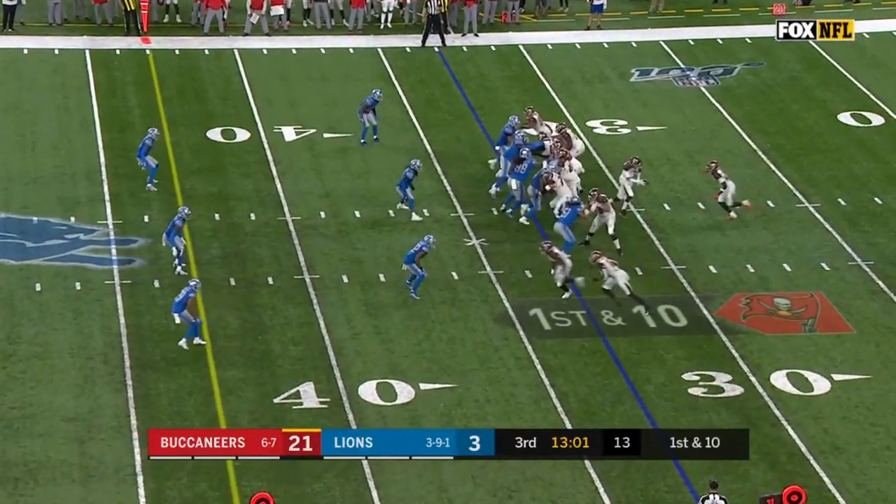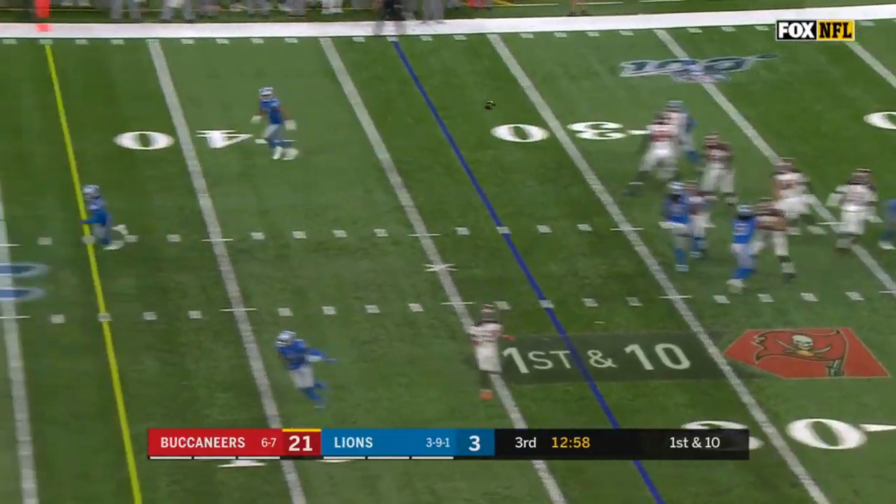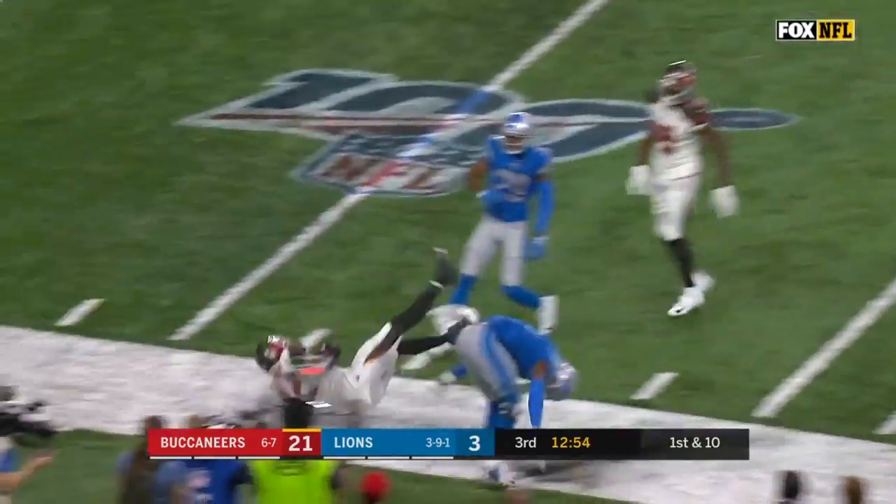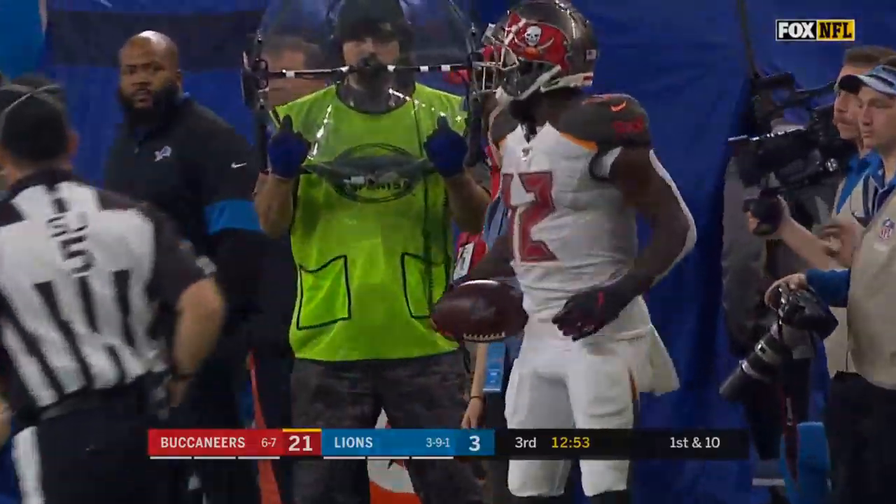The snap. Here it is — play action fake. Winston wants to throw, looks up, fires the pass away. Nice catch at the 45, to the 40, outside the numbers, to the 30. It is Chris Godwin with another big catch.